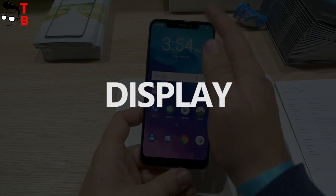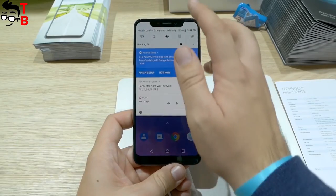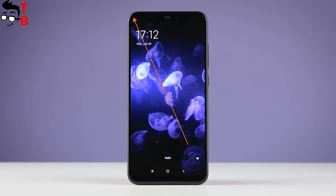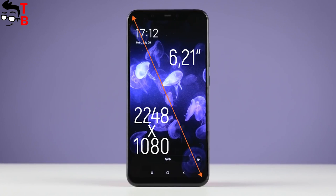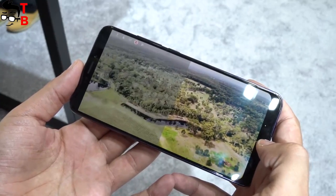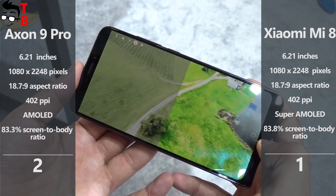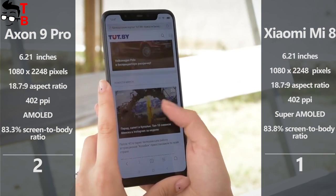I think ZTE copied its new smartphone from Xiaomi Mi 8, because it has not only a similar design but also the same display. Both use AMOLED panels with a 6.21-inch diagonal, Full HD Plus resolution of 1080 x 2248 pixels, a 19.7:9 aspect ratio, and 402 ppi pixel density. The screen-to-body ratio is almost the same — about 83%. So it is impossible to choose a winner, and I will give them each one point.